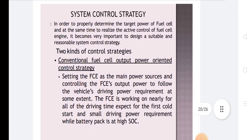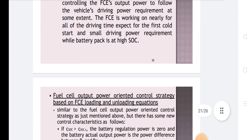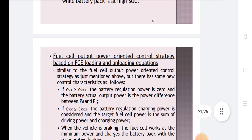There are two kinds of control strategies: the conventional fuel cell output power oriented control strategy and the fuel cell output power oriented control strategy based on FC loading and unloading equations.